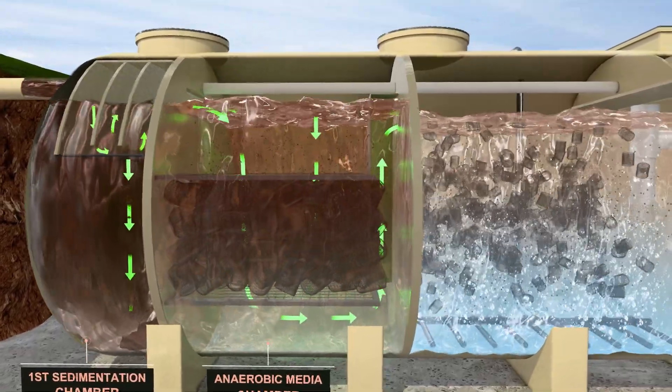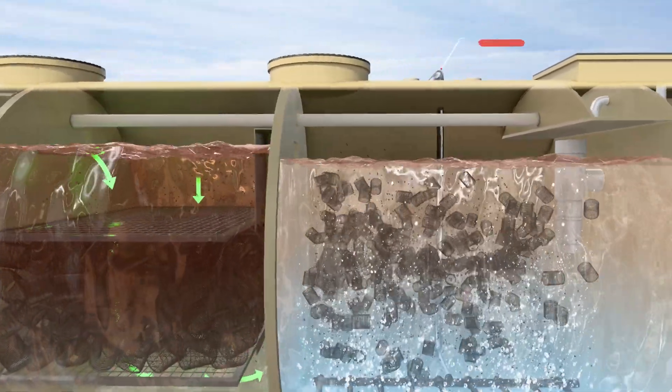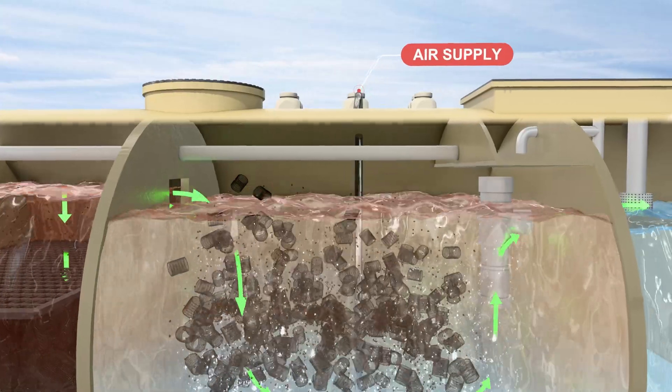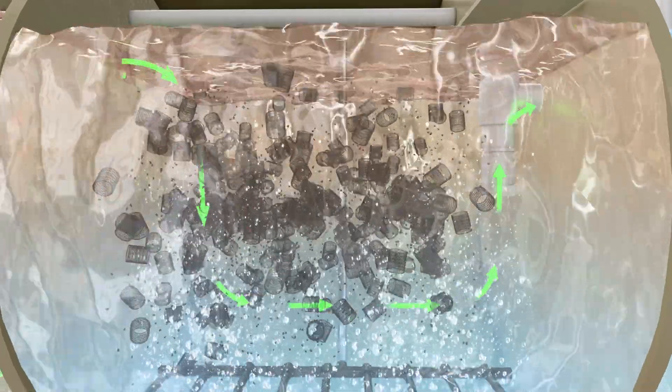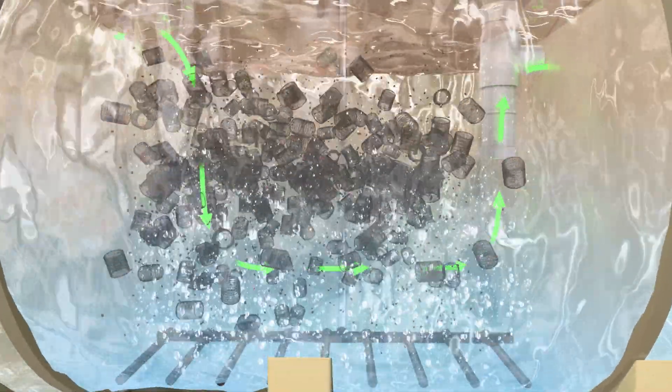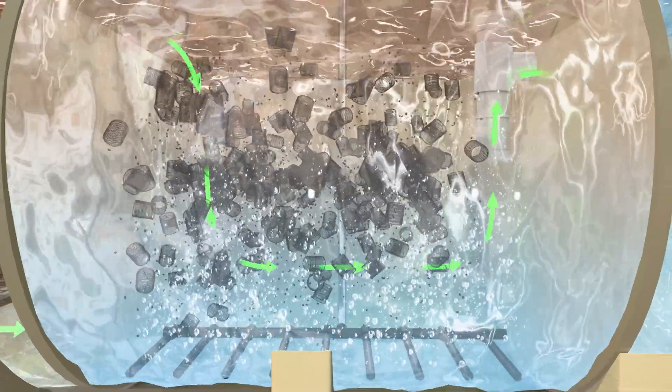Aerobic treatment process: the aerobic MBBR process in Susbio Ecotreat uses moving plastic carriers in an aerated tank to support biofilm growth. Microorganisms on the carriers degrade organic pollutants as wastewater flows through, ensuring efficient treatment, self-cleaning action, and compact design for reliable, eco-friendly sewage purification.